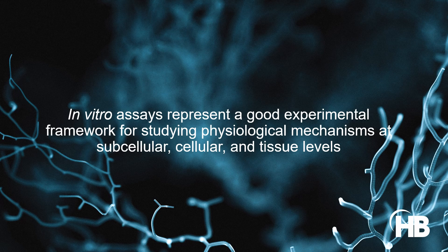In vitro assays help reduce the costs and the number of animals tied to biomedical research. Because they provide valuable insights into the functioning of biological processes, in vitro assessments also represent a good experimental framework for studying physiological mechanisms at subcellular, cellular, and tissue levels.